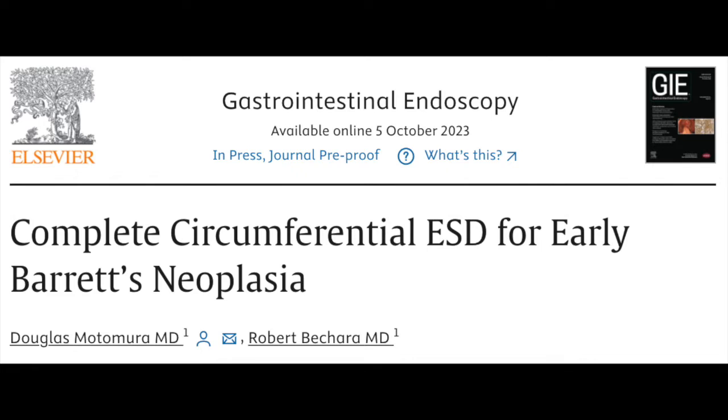Together we were hoping to present our recently accepted paper entitled Complete Circumferential ESD for Early Barrett's Neoplasia. To get things started, I'll cut right to Dr. Bechera and ask him: Rob, how did you conceive of this series? How did this come to mind?